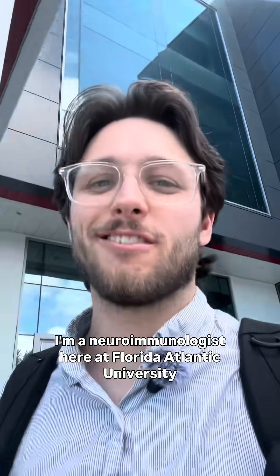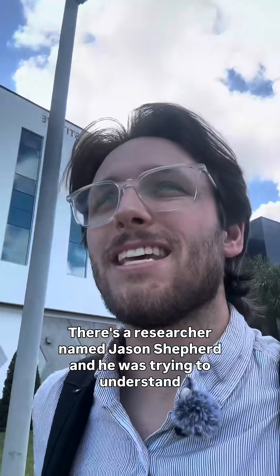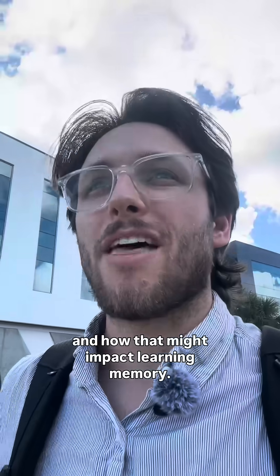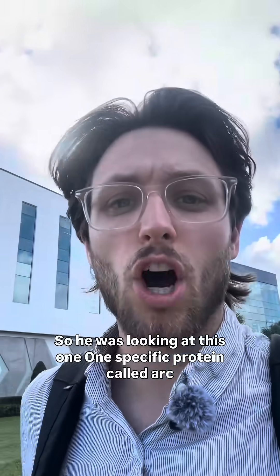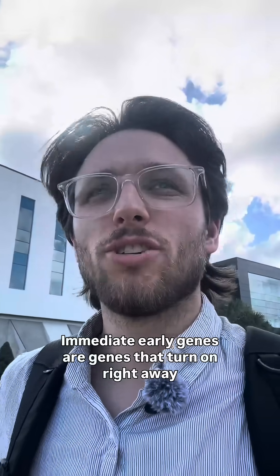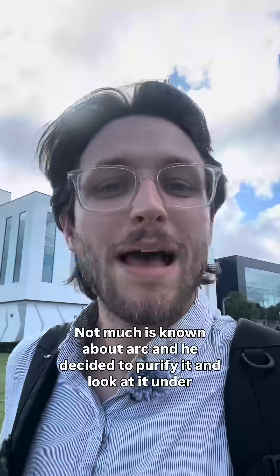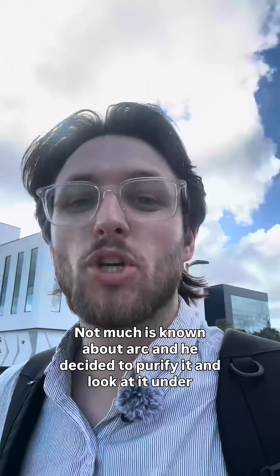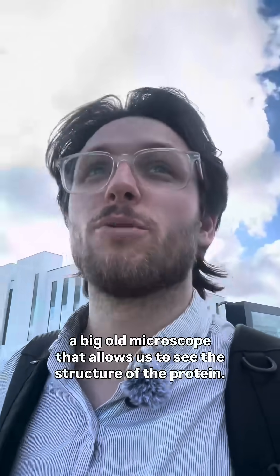Dr. Dan, I'm a neuroimmunologist here at Florida Atlantic University. There's a researcher named Jason Shepard, and he was trying to understand how neurons communicate with each other and how that might impact learning and memory. So he was looking at this one specific protein called ARK, and ARK is an immediate early gene. Immediate early genes are genes that turn on right away after neuronal activity. So not much is known about ARK, and he decided to purify it and look at it under a big old microscope that allows us to see the structure of the protein.